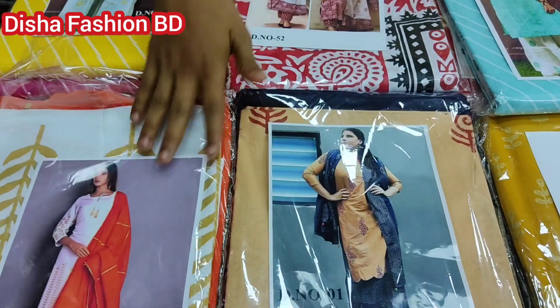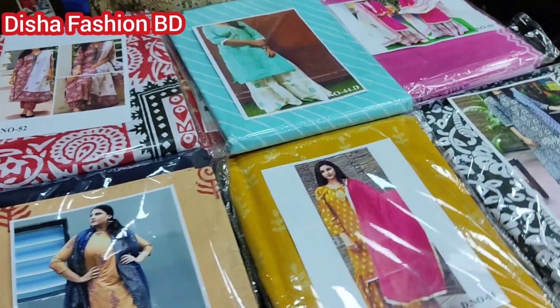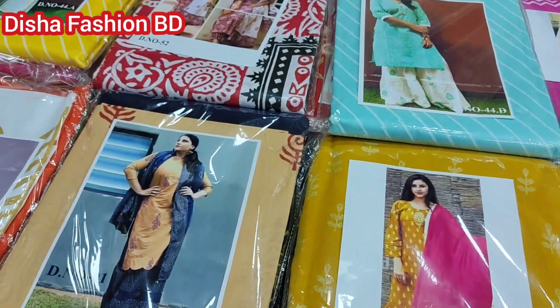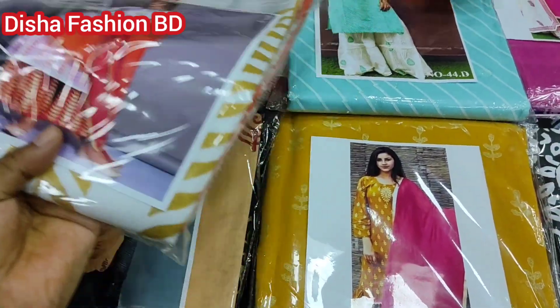It's a brand new, very nice video. We are watching a lot of videos, and we are really happy with this. We can see a lot of incredible catalog designs. This is a designer piece.